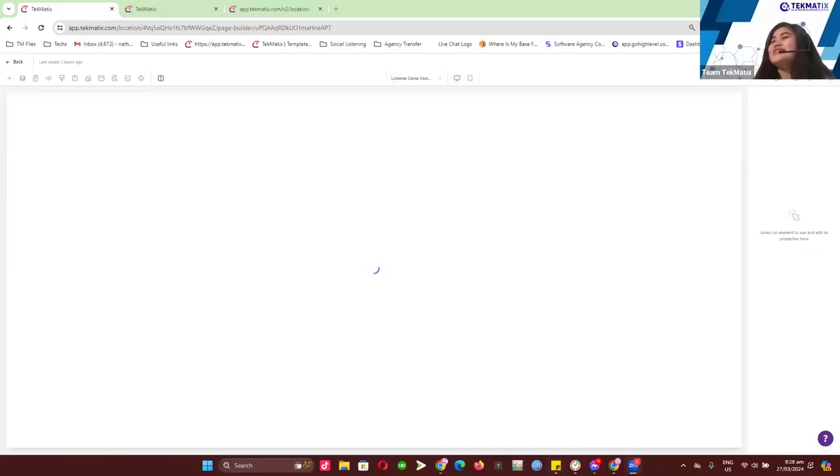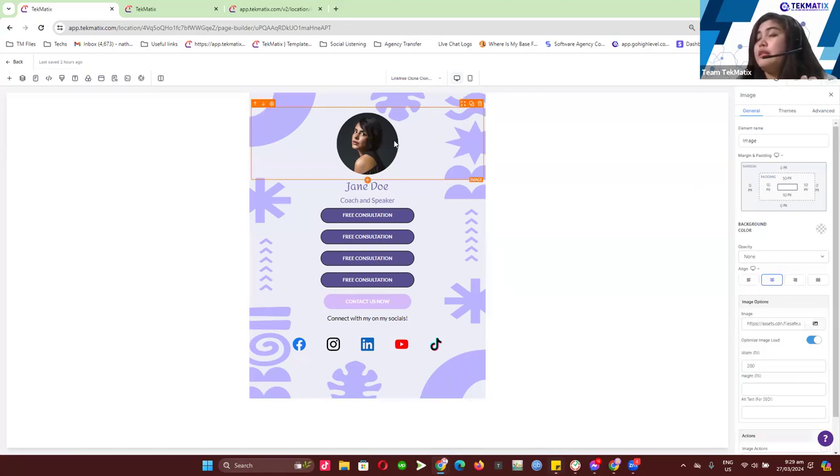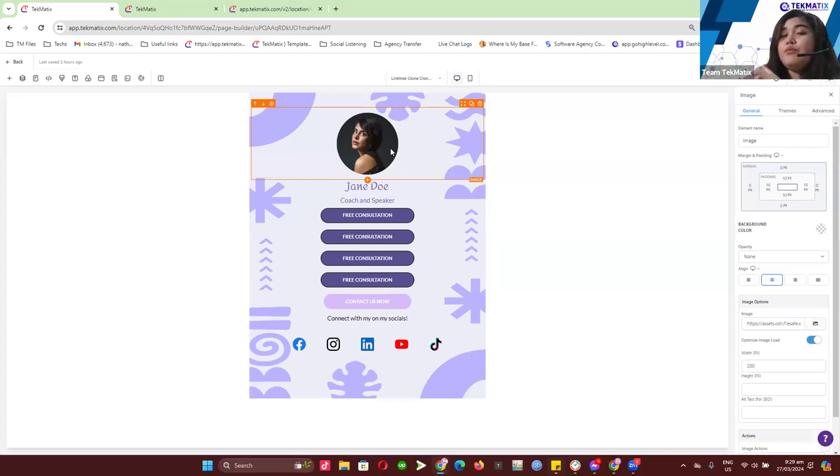Sorry, I wasn't sharing my screen. So yeah, I chose a different template because my connection wasn't really working. This is a sample of a Linktree template that we recently loaded to your account. Everything in here can be updated, including this background image — you can upload your own background pattern, template, or whatever you want, or you can have a plain solid color. You can also click on this image, upload from the media library, and add your own image. Just a tip: we actually edit the image on Canva first, making it a round image to fit this template.